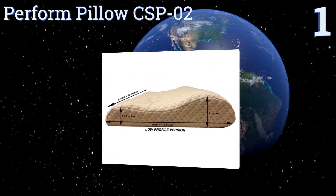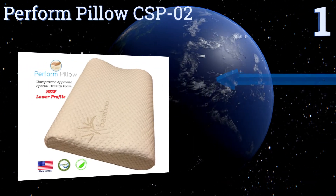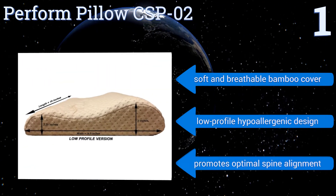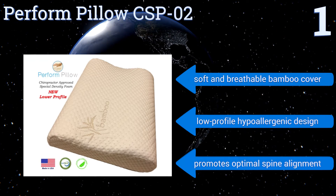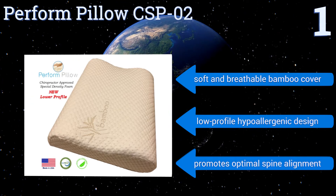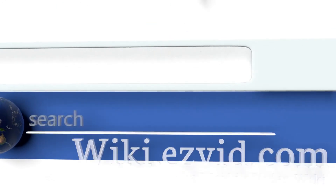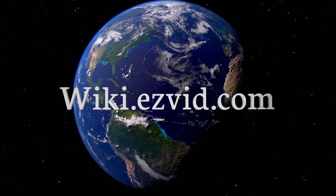Coming in at number one on our list, eliminate irritating neck and shoulder pain while ensuring a good night's sleep with the Perform Pillow CSP02. Designed by a professional chiropractor, its high-density interior fill is both super comfortable and engineered to retain its shape over long periods of time. It features a soft and breathable bamboo cover, a low-profile hypoallergenic design, and promotes optimal spine alignment.